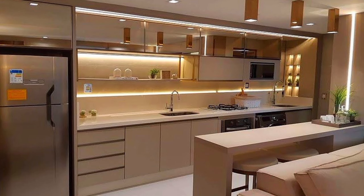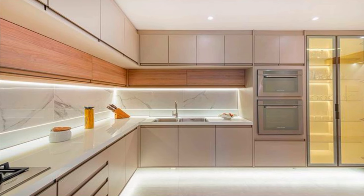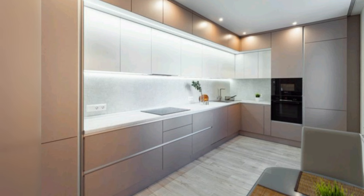Hello everyone, welcome back to the Dream Decor channel. Today we will share modern kitchen cabinet design ideas and decoration. If you also want a modern and stylish kitchen, stay with us till the end. Visit our channel for more interesting videos and share with your friends.